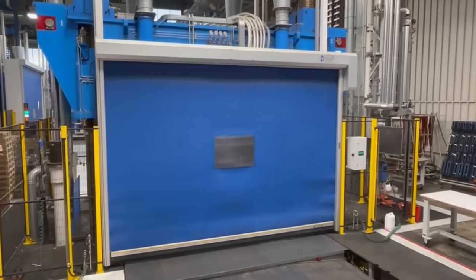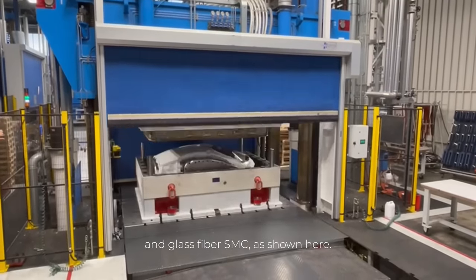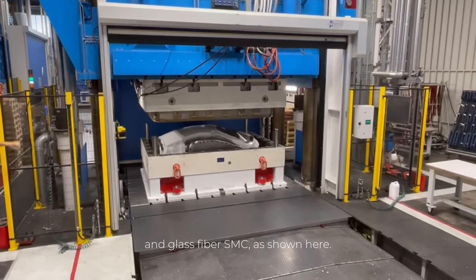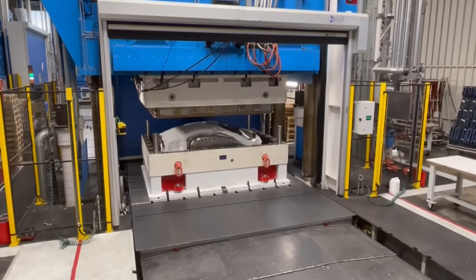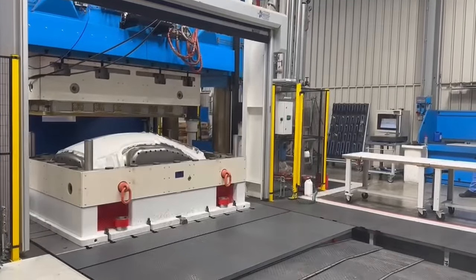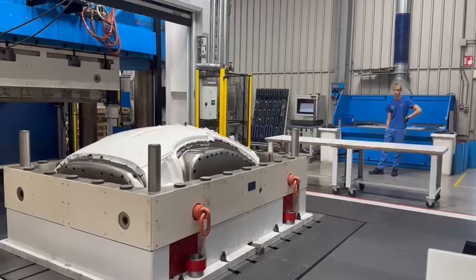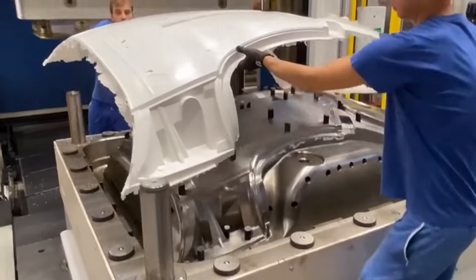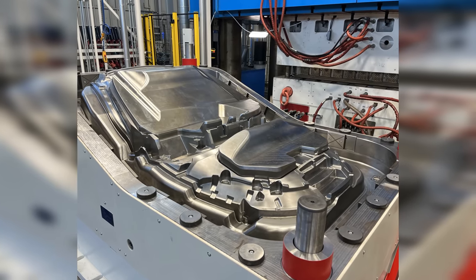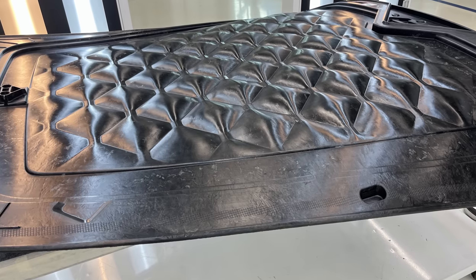The stamping dies and post-process tooling you see here are used in the process of forming carbon fiber SMC — the lightweight and ultra-strong material often used in supercars — into Aptera's body parts. The stamping dies are specialized tools made of hardened steel, designed to press carbon fiber SMC with up to 5,000 tons of force into precise forms for our body panels. These tools are currently in action, pressing the parts for our production intent builds, or as we like to call them, PI builds.